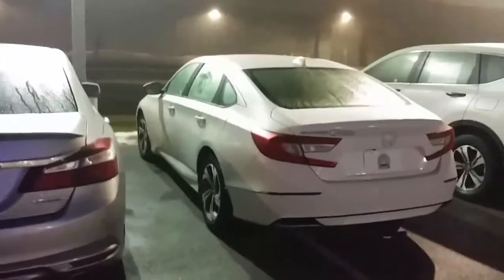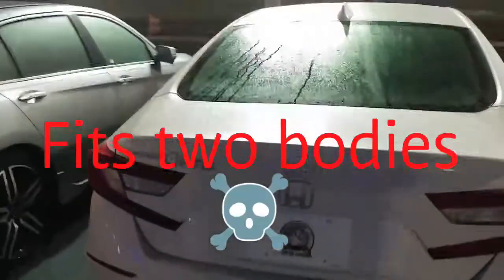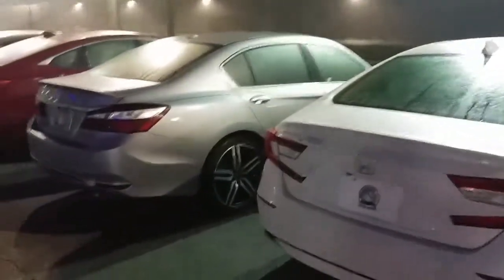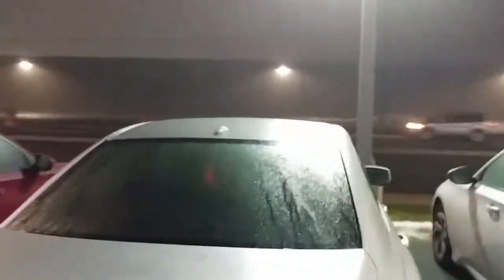It's totally bigger in all dimensions — gigantic inside. It has over 16 cubic feet of trunk space, which is crazy. It's almost basically a large car, but still gets great mileage. The 2018 Accord also gets a whale fin antenna as opposed to the old beanie antenna.